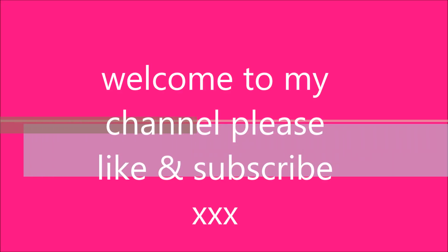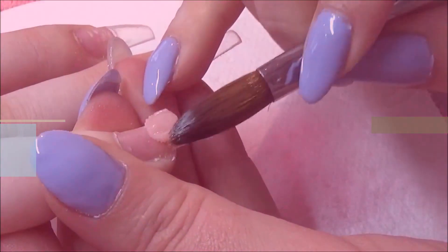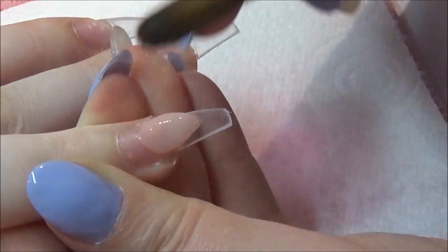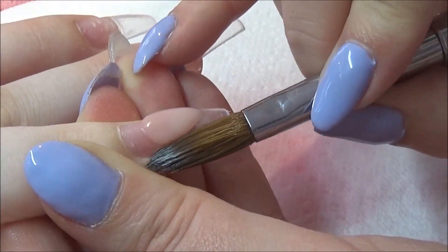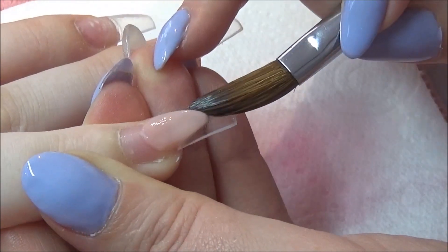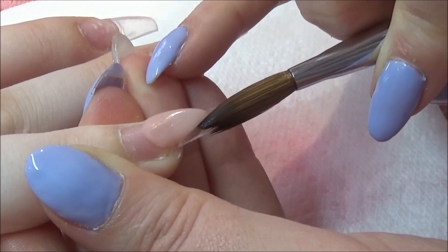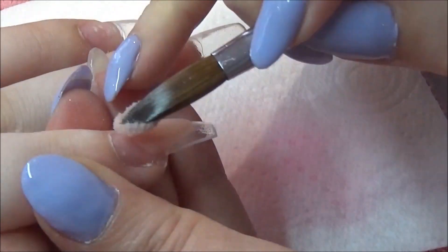Hi everybody, welcome back to my channel. Oh my god, this feels so strange doing this video. It has been a year since I've uploaded. It has been three months since I've done a set of nails, with the UK — well the whole world — in lockdown. But obviously the UK is still slightly in lockdown, but we can have a social bubble. So I'm doing my cousin's nails and everything just felt strange. I felt strange holding a brush. I felt like I had lost my technique. It was just really, really bizarre.